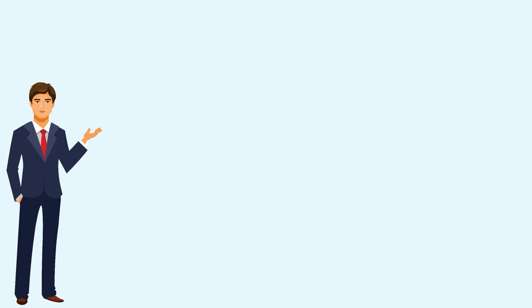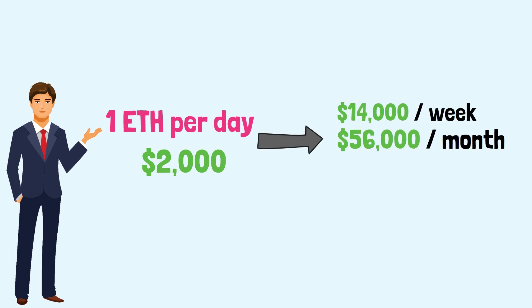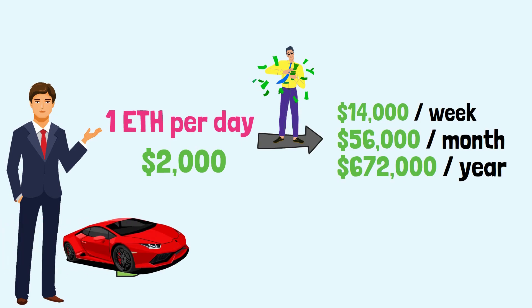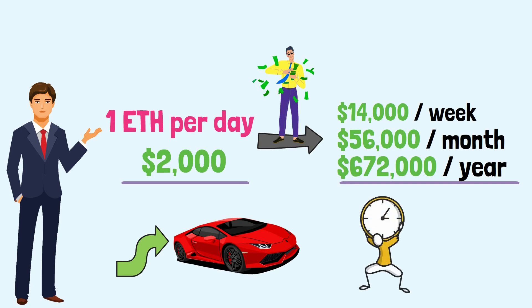What would it be like to mine one ETH per day, or about $2,000 at the current price? That would mean $14,000 per week, $56,000 per month, and $672,000 per year. That's a whole lot of money. But before you start daydreaming about Lambos and expensive houses, let's see what it takes to reach this income, what are the costs, and how long would it take for the investment to pay for itself.